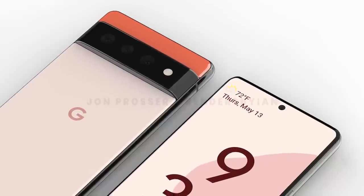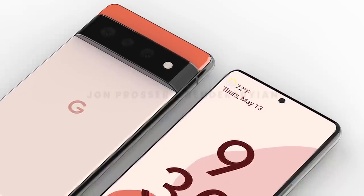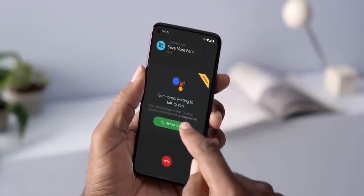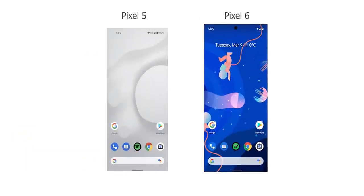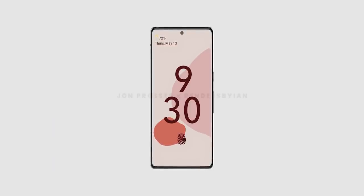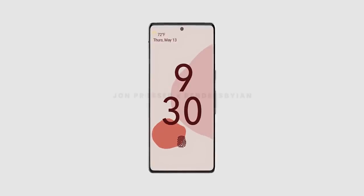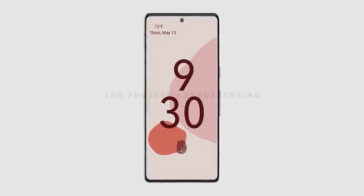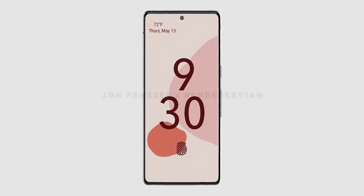A few weeks ago we got information that Google is changing their design language with the Pixel 6. They'll actually be moving the front-facing camera from the top left corner over to the top center of the screen, while also reducing the radius of the camera cutout. And that's exactly what we see here — not only have they reduced the size of the cutout but also managed to slim down the bezels quite a lot.